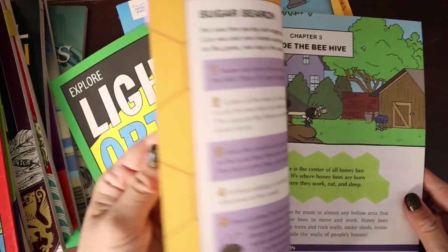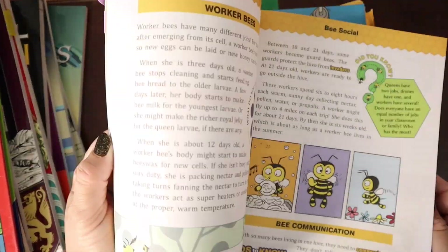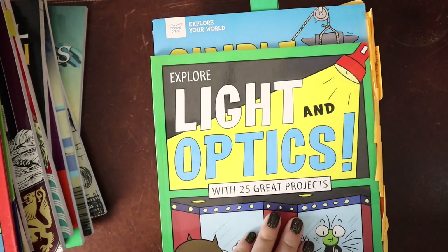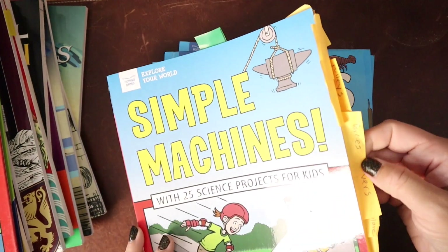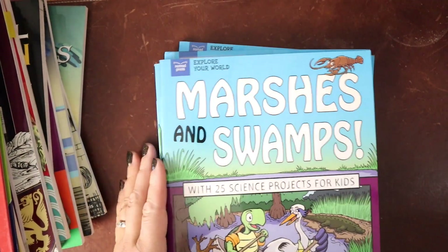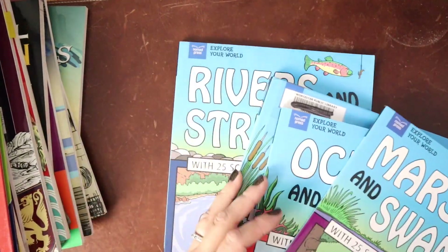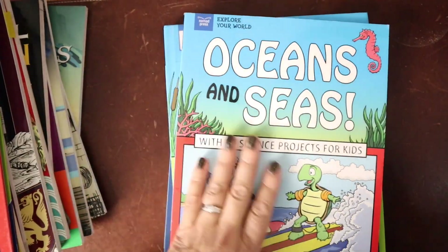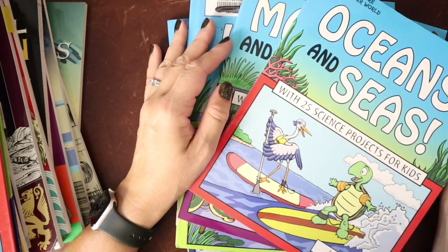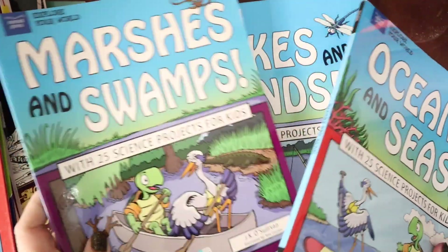Honeybees with 25 great projects — and these are ones where if you're doing Exploring Nature with Children, maybe you do a couple of projects each year when you come back to it. There's light and optics, simple machines. And they have a whole series on water: marshes and swamps, oceans and seas, lakes and ponds, rivers and streams. You can use these to supplement your science program or use them straight as a science program — each month or every couple of months, do one.